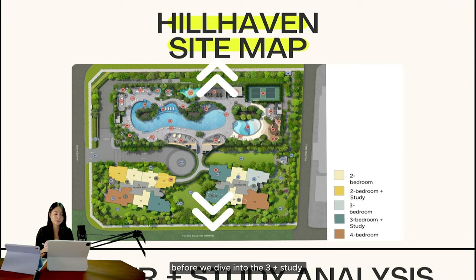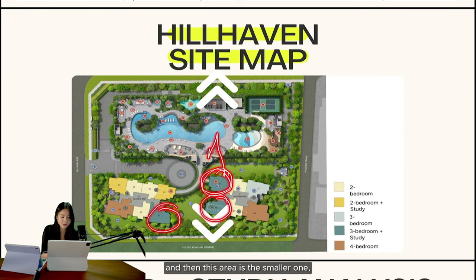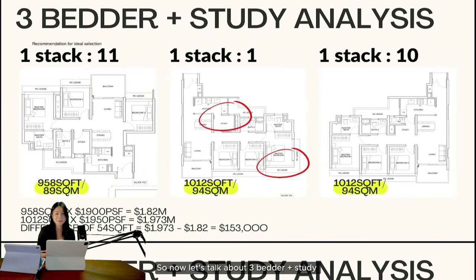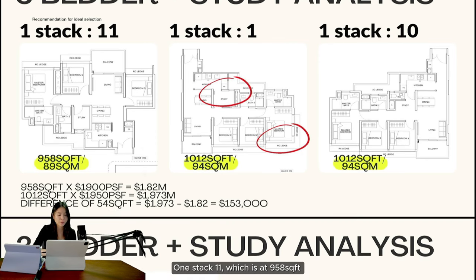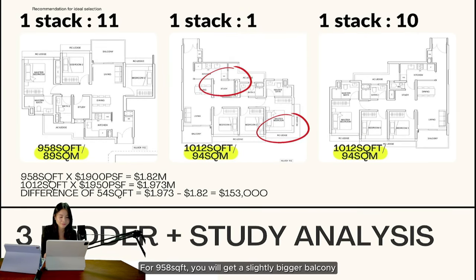Next, let's refresh with the site map before diving into the three-plus-study analysis. I'll explain the three-plus-study before the regular three-bedroom. The three-plus-study is the darker green on the site map — the smaller one is 958 square feet, and the two bigger layouts are 1,012 square feet. The three-plus-study has three stacks: stack 11 at 958 square feet, and the other two at 1,012 square feet on the south side, facing the unblocked landed side. The 958 has a slightly bigger balcony and a somewhat dumbbell-style layout with common rooms separated.